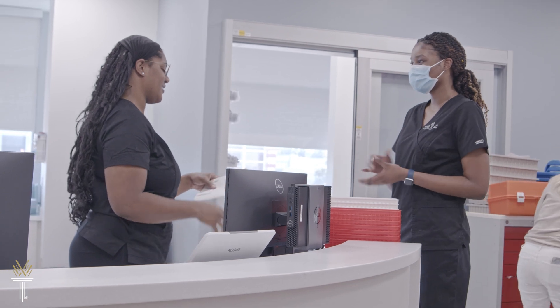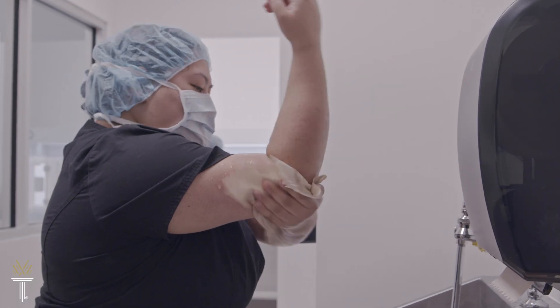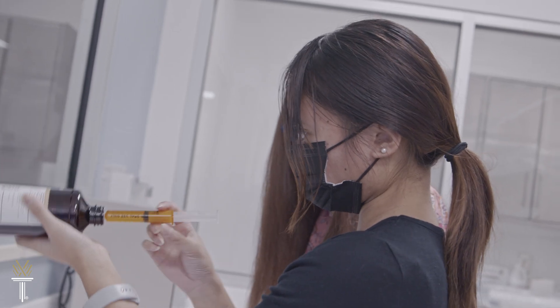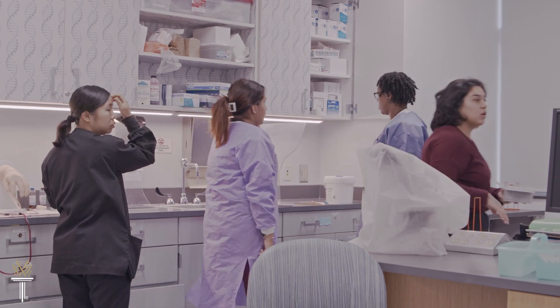If you like helping others and want to build skills in a professional healthcare environment, take a look at Pharmacy Technology at Wake Tech. Our program is flexible and designed to meet the needs of a diverse student population.